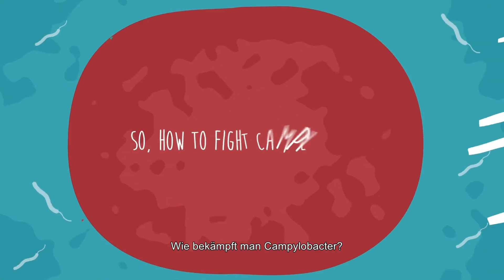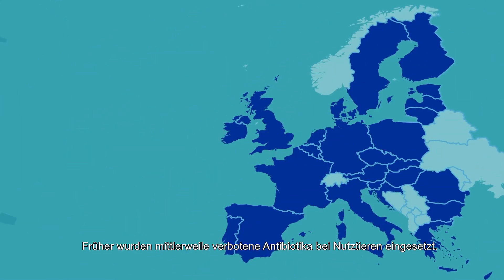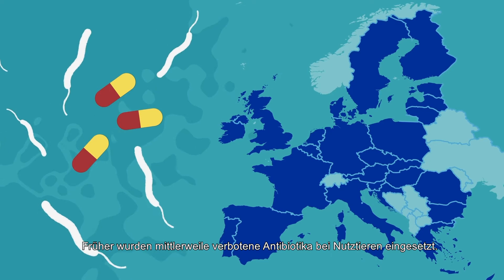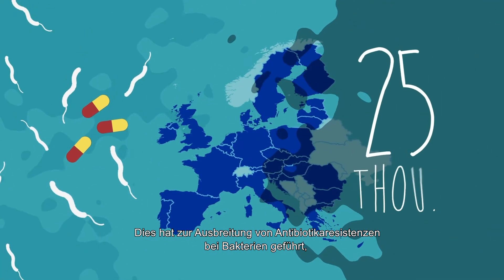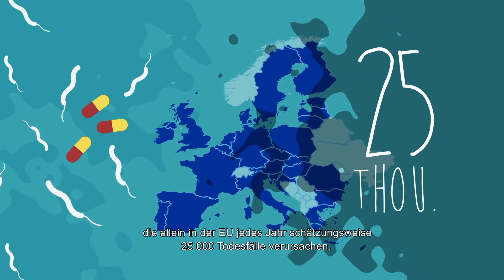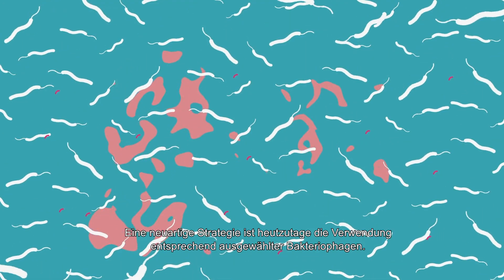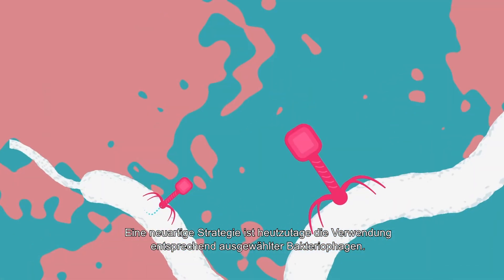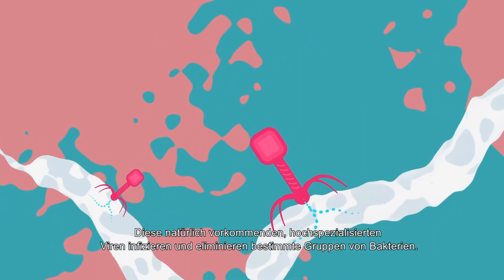In the past, currently banned antibiotics were commonly used in animal farming. This caused increased resistance among types of bacteria to antibiotics, which leads to 25,000 deaths per year in the European Union alone. One contemporary strategy is using selected bacteriophages — specialized viruses which can attack and eliminate certain groups of bacteria.